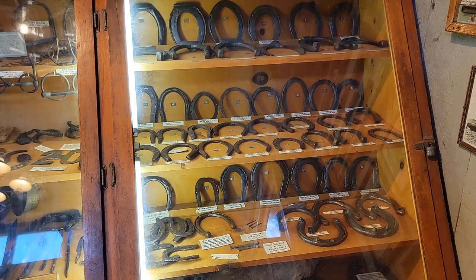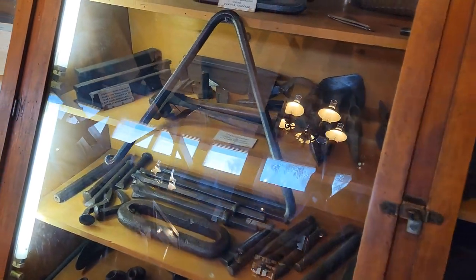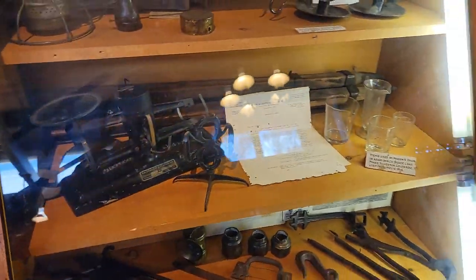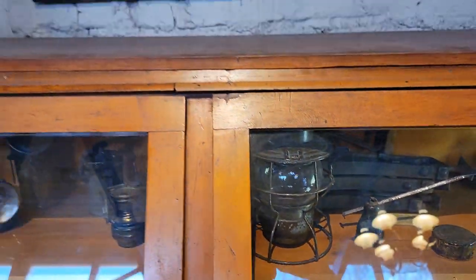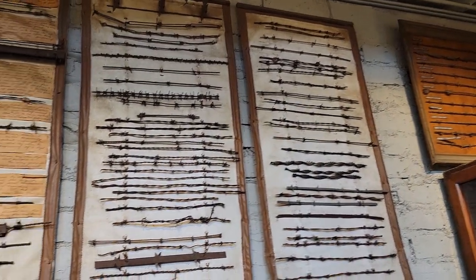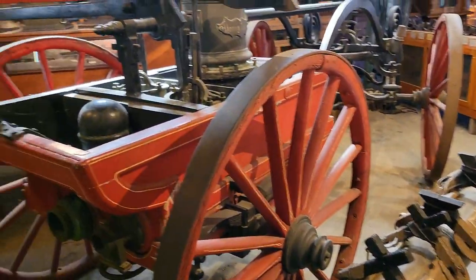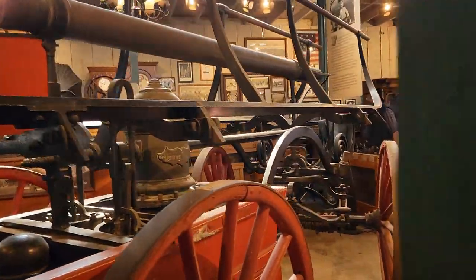Some more horseshoes. The triangle thing for the dinner bell. The old lamps — those are cool. Some old barbed wire — that's a lot of barbed wire. Barbed wire samples. What is this, the Young American fire engine?